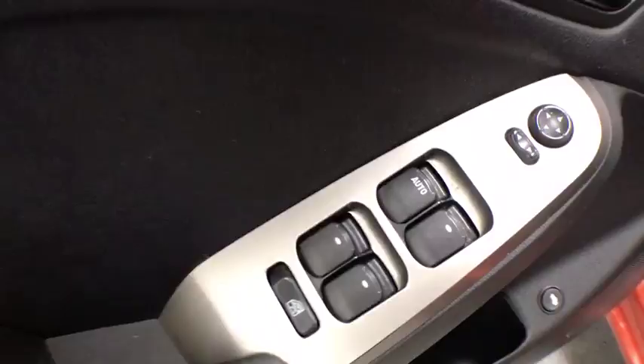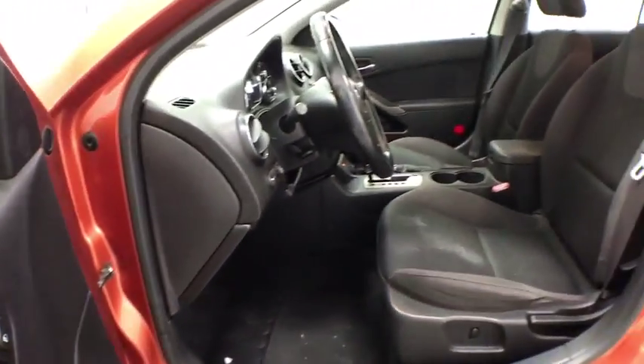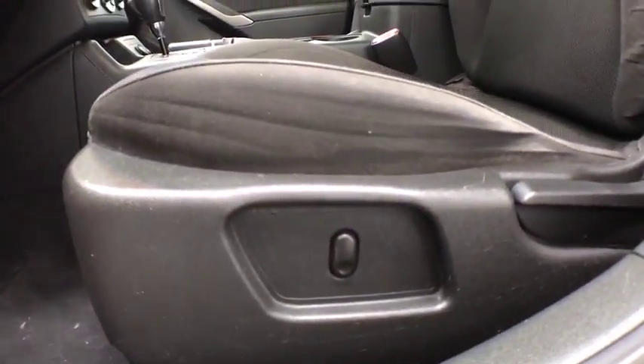Front-wheel drive, premium sound system, rear defrost, fog lamps, bucket seats, power door locks, power windows, CD player, passenger airbag. Come see the car for yourself.